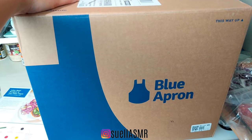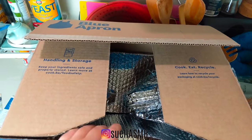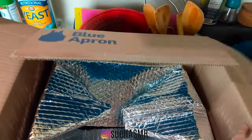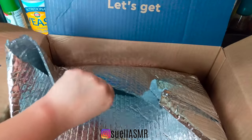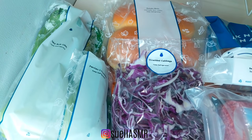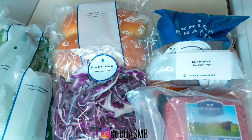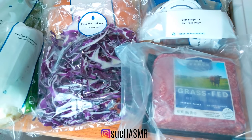Hi swellies! Guess what I got in the mail today? This box from Blue Apron arrived with its own refrigerated packet. This video is sponsored by Blue Apron. The box was full of these fresh veggies.